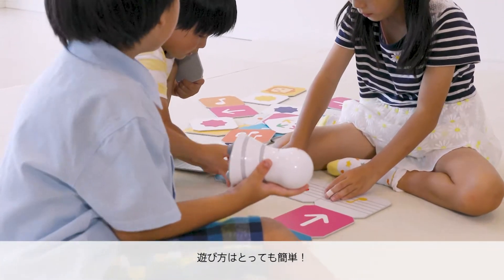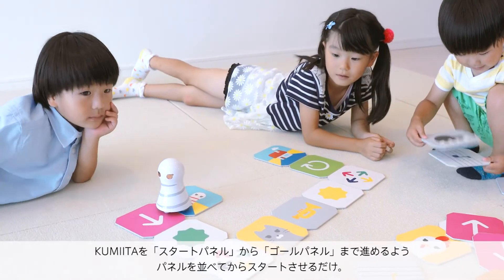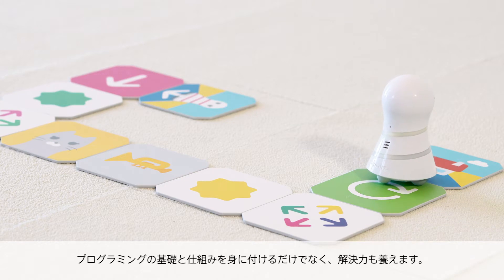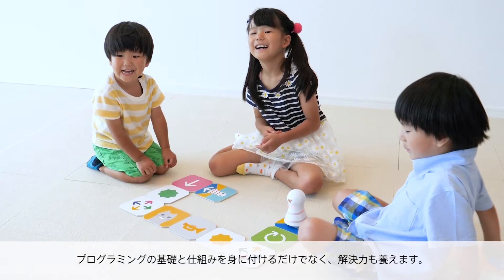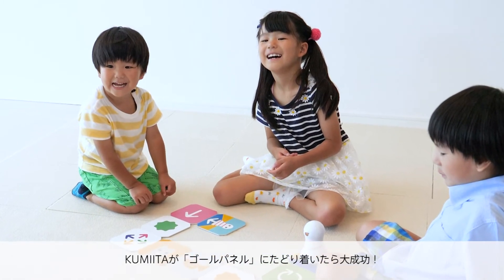Easy to play! Line up the panels to make Kumita go from the start panel to the goal panel. It not only teaches them the foundations of programming but also improves problem solving skills. Get Kumita to reach the goal panel for a big success.